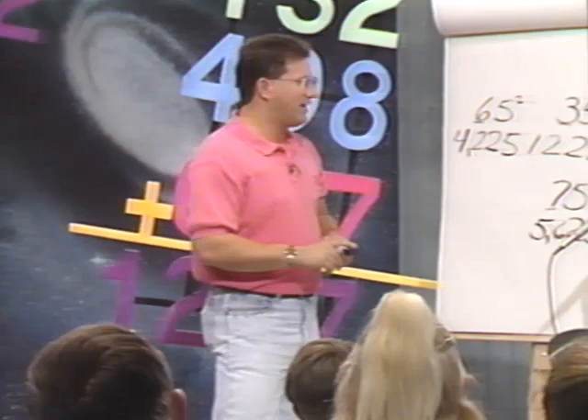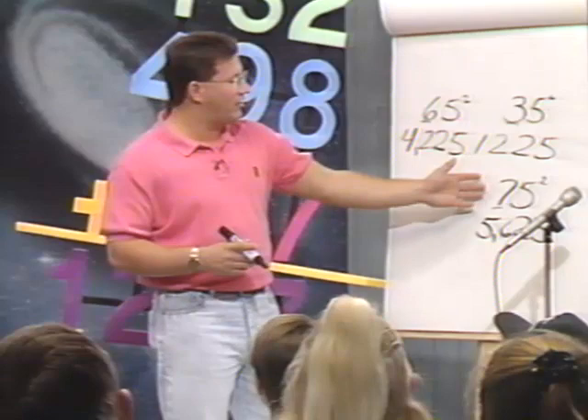And it works for real big numbers too. Like if you had to multiply 625 times 625, you just do the same thing — add one to 62 and it works real easy.